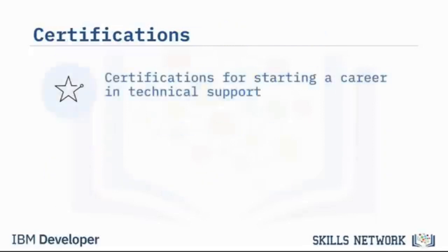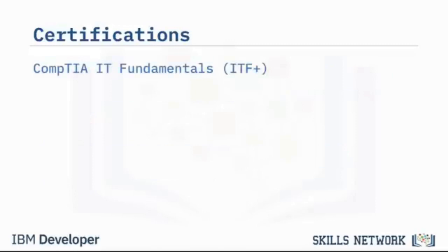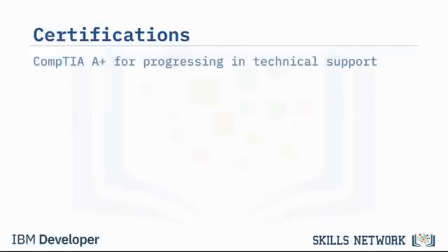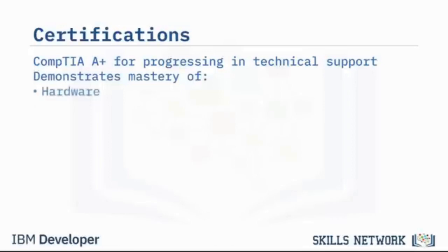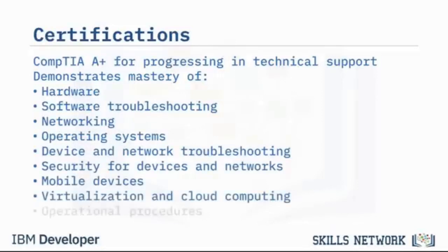For those interested in a career in technical support, a certification is a great way to get started. Some beginner-level certificates are available through CompTIA, Microsoft, Apple, the ITIL Foundation, and Cisco. The CompTIA IT Fundamentals or ITF+ certification is one of the first you should consider — it's for those deciding if an IT career is right for them or just starting out. CompTIA A+ is the next step, demonstrating mastery of hardware, software troubleshooting, networking, operating systems, device and network troubleshooting, security, mobile devices, virtualization, cloud computing, and operational procedures.